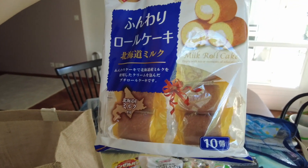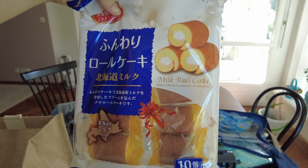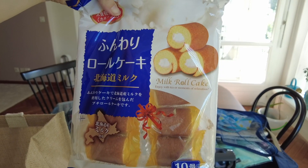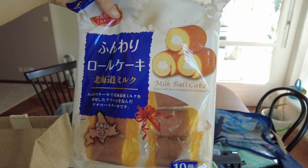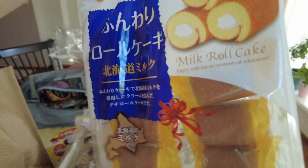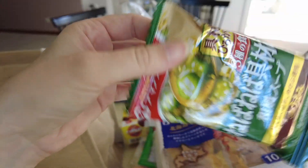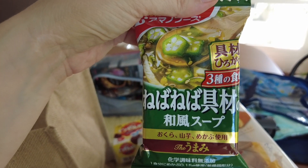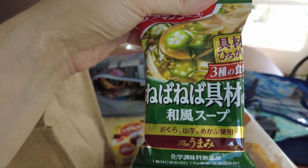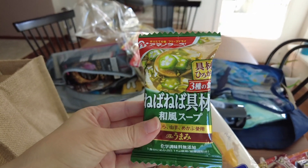Some snacks for me: milk roll cakes. I'm obsessed with roll cake in Japan — it's one of the most famous desserts and they do it so well. I wanted to try this small snack; the package has mini packages inside, lots of packaging, but it tastes good. And the last item is a soup with okra. Okra is used almost as a delicacy in some dishes like tempura or in soups, and it always tastes great.